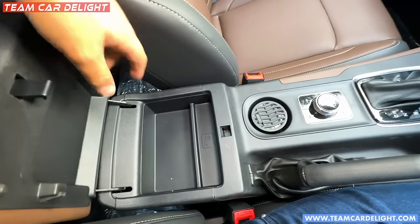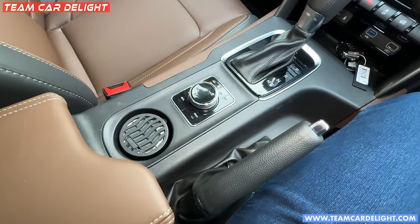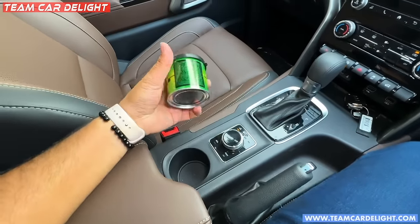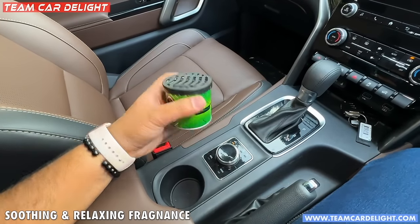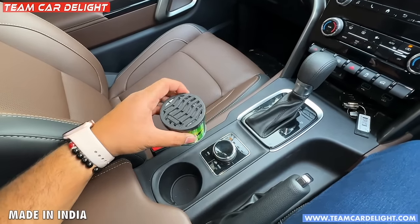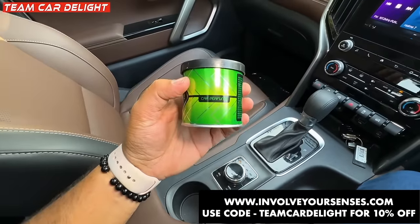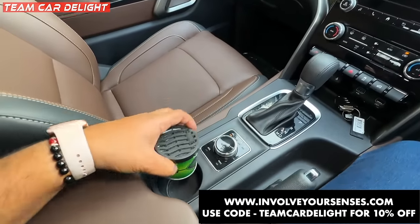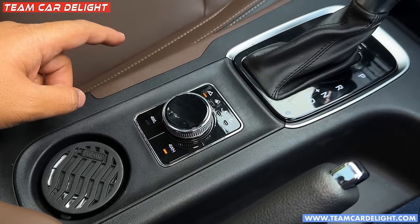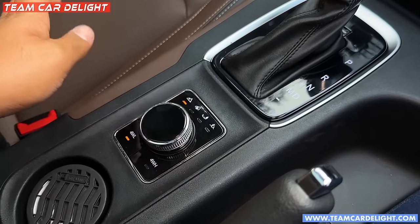There is a limited storage area here. This is 4x4 so you get a controller here. There is a botanical garden perfume which is very soothing and relaxing - you can get relaxation with this perfume made in India. You can visit involvesenses.com and use coupon teamcardlight. Here you get 4 wheel low and 4 wheel high, and you can adjust it with different terrain modes.